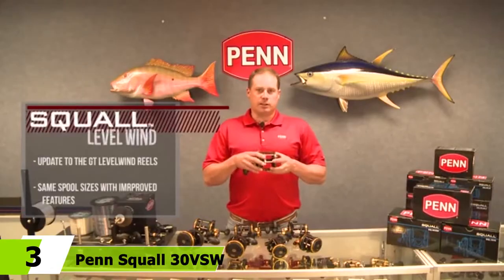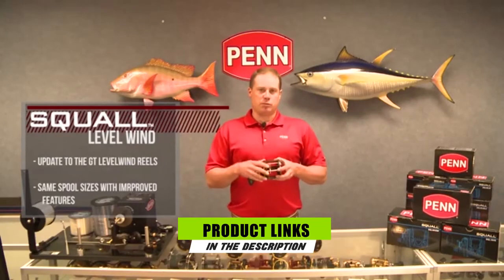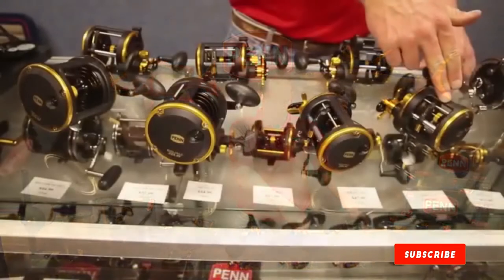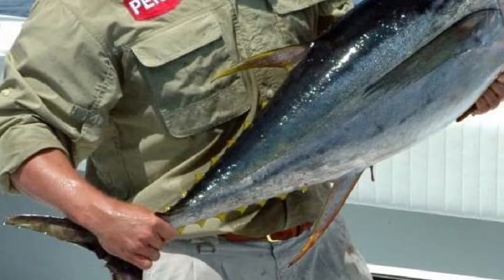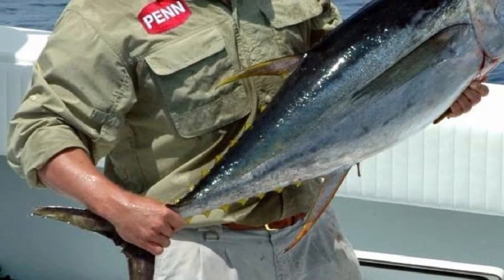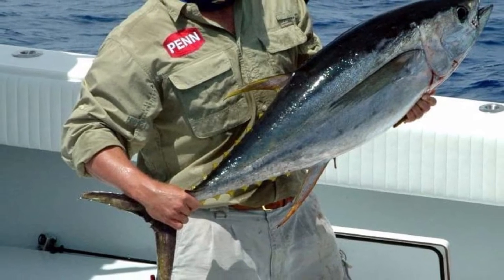The number 3 position is held by the Penn Squall 30 VSW Trolling Reel. Crafted for right-handed anglers for professional-like fishing, it features three high-performance heavy-duty ball bearings plus one reverse, and a main bearing with a gearing system of 4.2:1 or 1.8:1. It is pleasant to deal with medium to substantial catches, allowing you to drag and retrieve in a manner befitting a professional angler.